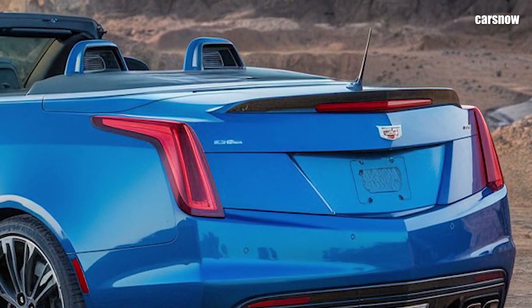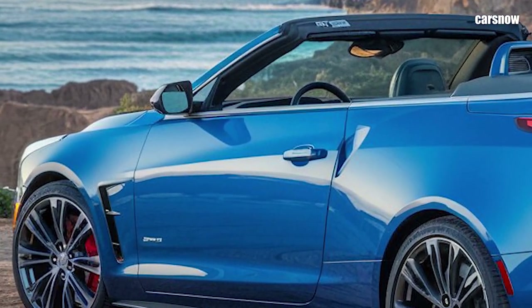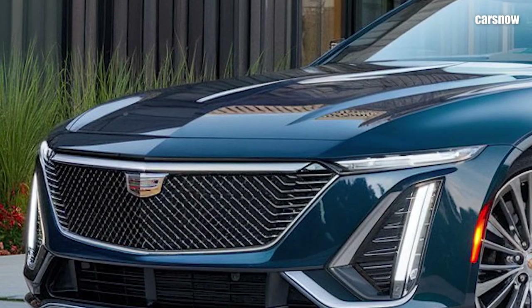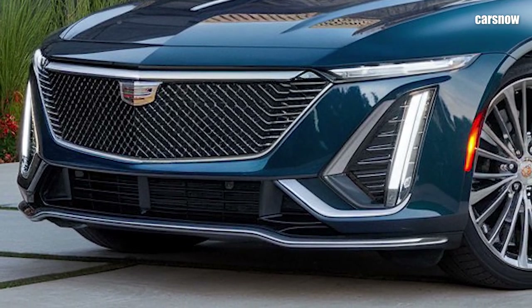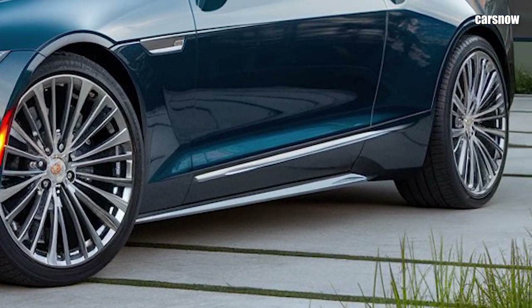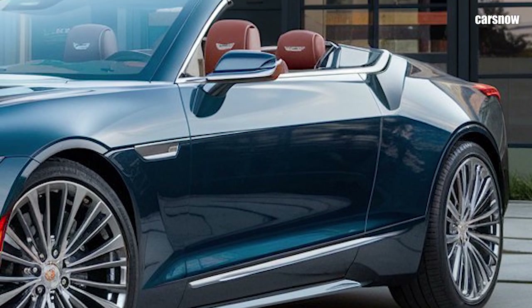With its bold design, powerful engine, and luxurious interior, the 2025 Eldorado Biarritz is a statement piece for those who want a unique, head-turning convertible. The 2025 Eldorado Biarritz Convertible's design pays homage to the classic lines of its iconic predecessors while adding contemporary Cadillac styling elements. It features a long, sweeping body with sculpted lines and an oversized chrome grille that embodies Cadillac's heritage.